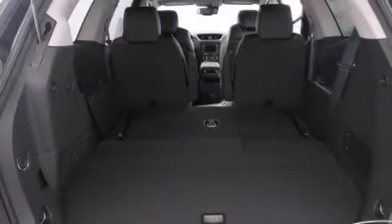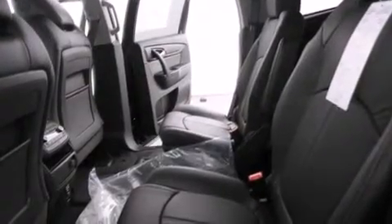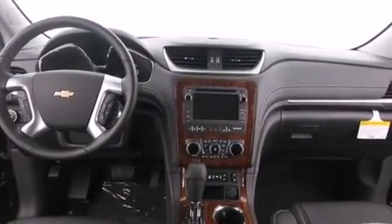The following features are also included: cruise control, a passenger side airbag, a rear parking aid, fog lamps, tinted glass, an anti-lock braking system, a keyless entry system, and a power driver's seat.